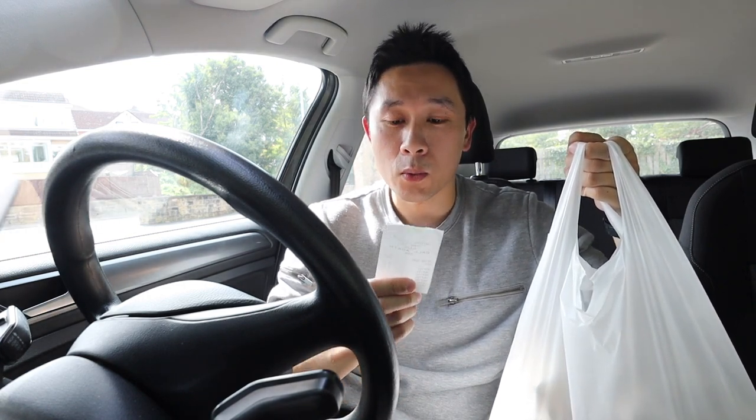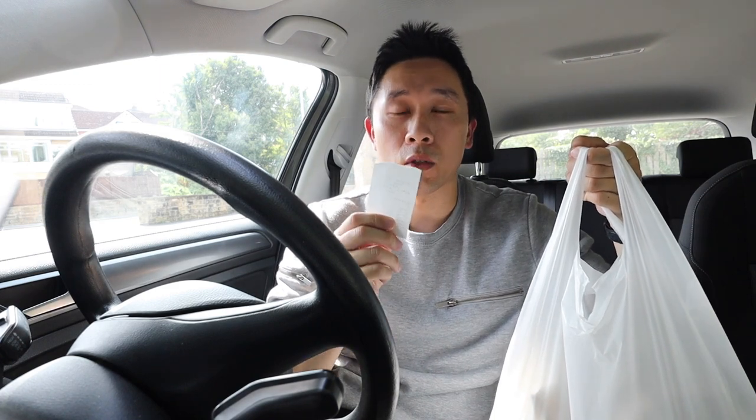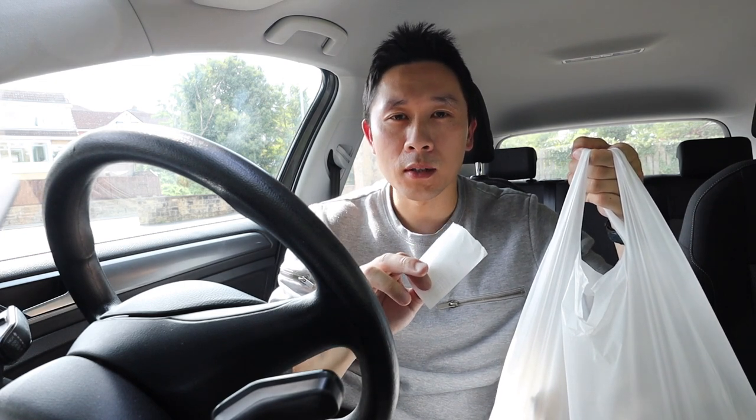I've got the standard fish and chips which is £6.10, a battered sausage which is £2.20, a potato scallop at 50p which is a great price, and curry sauce and mushy peas at £1.10 each, and I got a little bit of extra something this time.